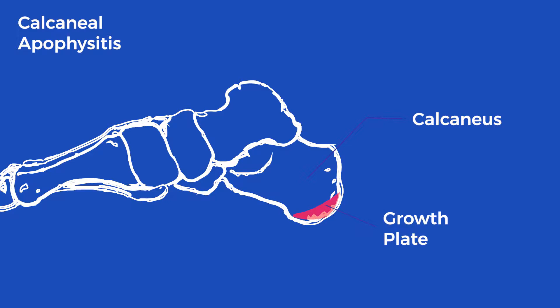This often happens during a period of growth where your child's long bones might be growing quickly and the supporting muscles struggle to keep up with that period of growth. Those muscles will then pull on the growth plate at the back of the heel, and this causes inflammation and pain.